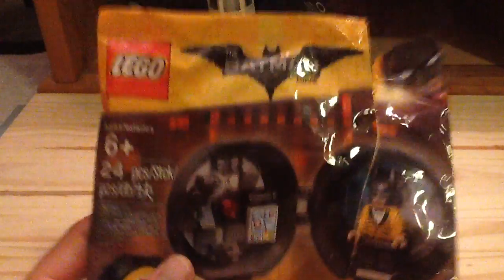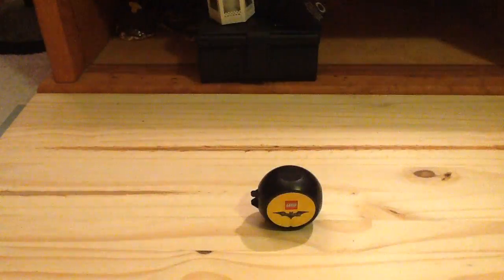Here is the packaging of the set. You can see a pretty interesting design. You also get one very big instruction manual, which is really interesting — it's actually a really thick one.